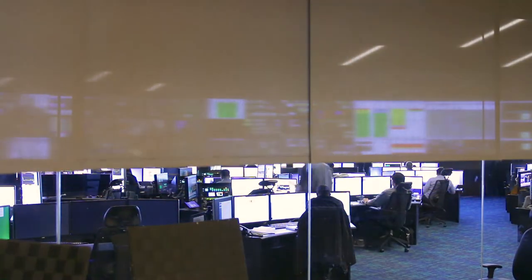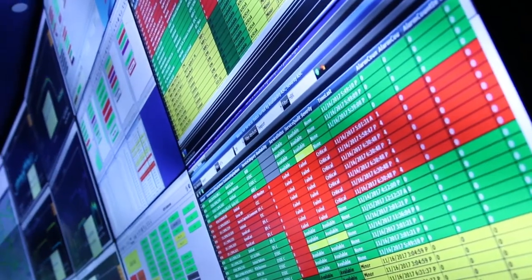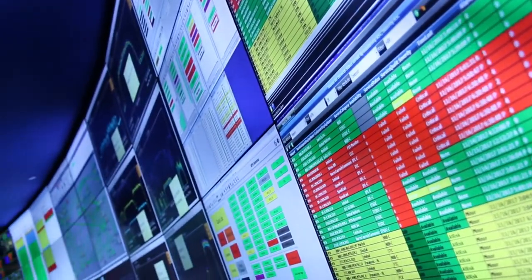We need to have high-end commercial grade monitors that we can use to support operations in a 24 by 7 environment. When visitors come through and look at the center, we like to unveil the wall by raising the shades. We've gotten lots of compliments on the wall, and the fact that from monitor to monitor it's almost identical.